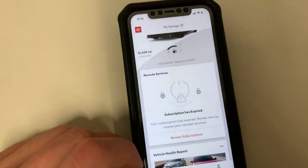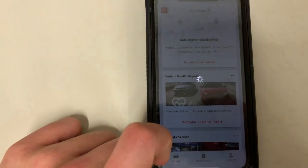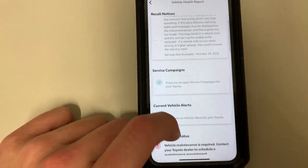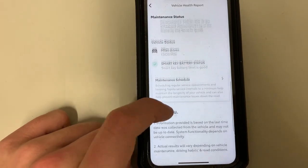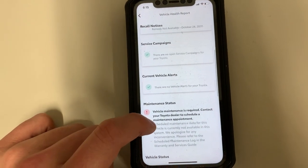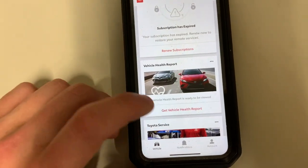As we scroll down on the app, you'll be able to see your vehicle health report. You can click on that option and it will show you if there are any current recalls, any maintenance status, or other things. Looks like I might have some exclamation points for a recall, but I'm taking care of that.